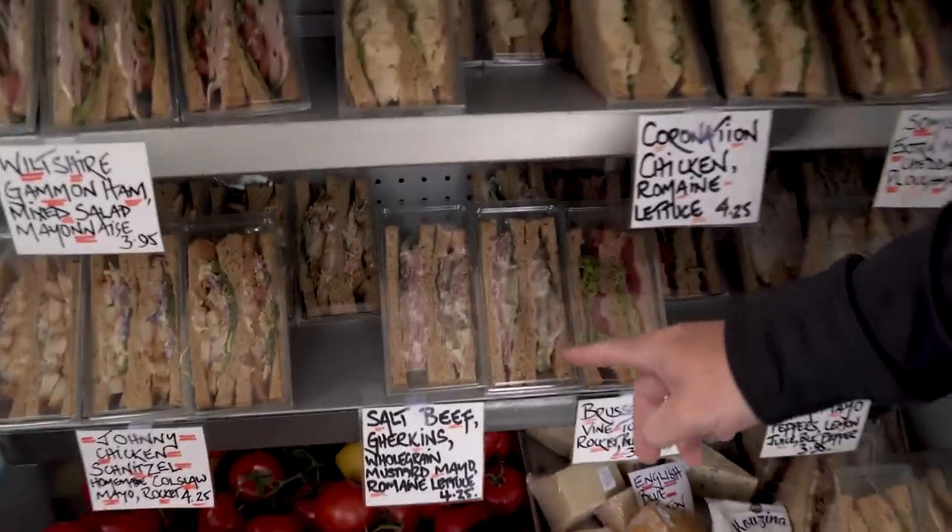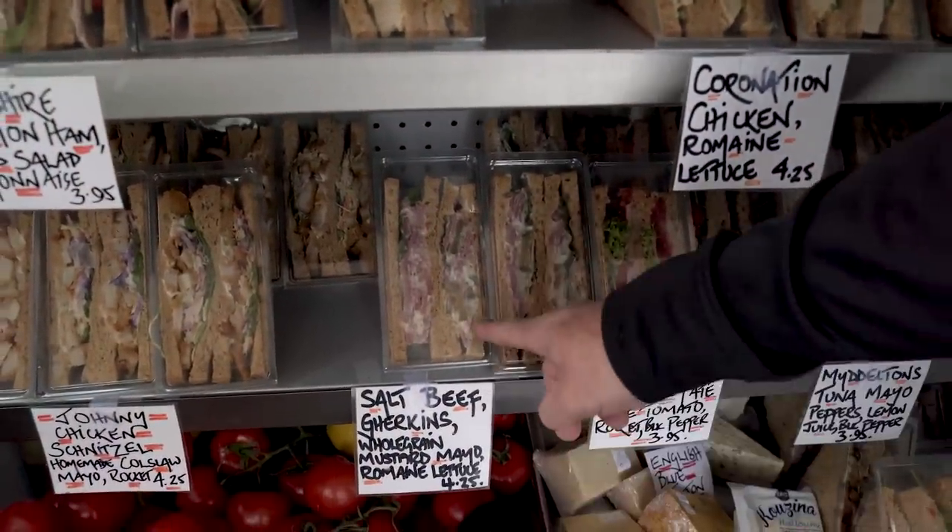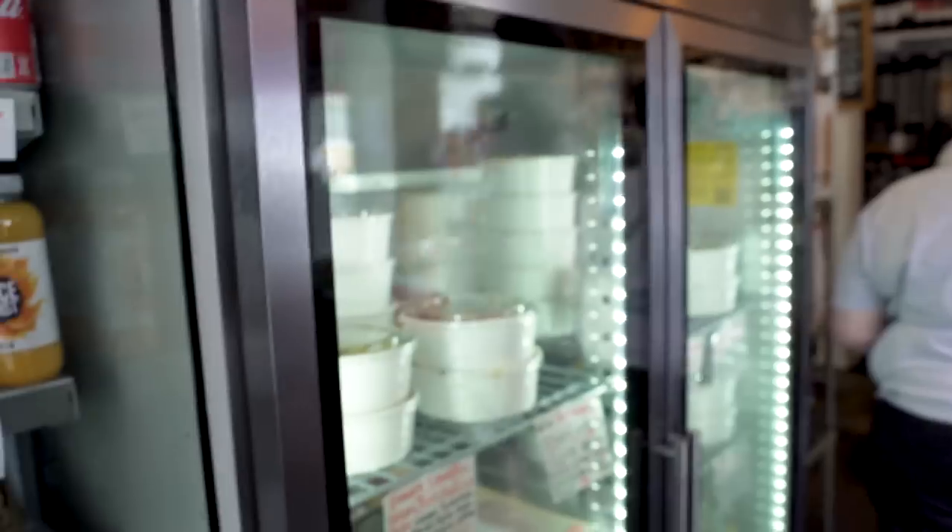It looks really good. Look at that — salt beef and gherkins. That looks good. £4.25. Fresh tomatoes in the fridge. Black bomb of cheese. Salads and pastas.